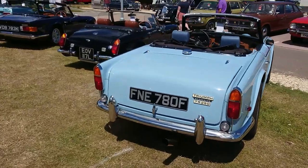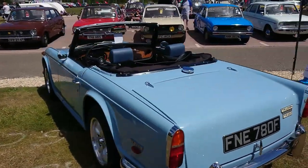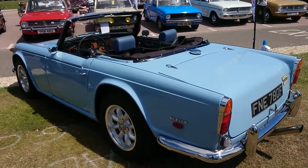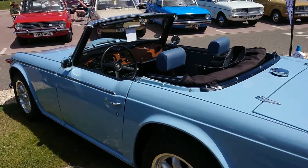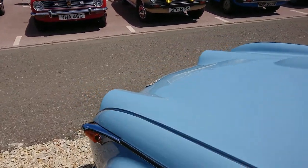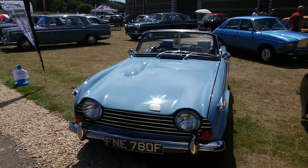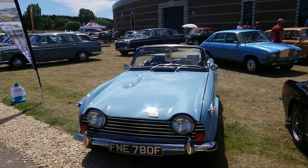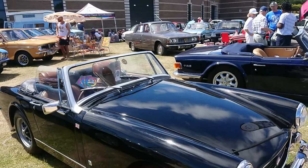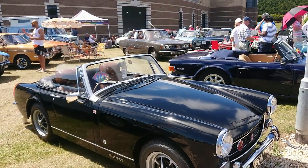This is a Triumph TR250 — that's what the TR5s were called in the United States of America. The plate matches up perfectly; it's a 67-68 plate. These had carbs rather than fuel injection. And as you can see, it's left-hand drive — it's also for sale. As Mr. Bill from the Fuel Power channels would say: this could be yours.